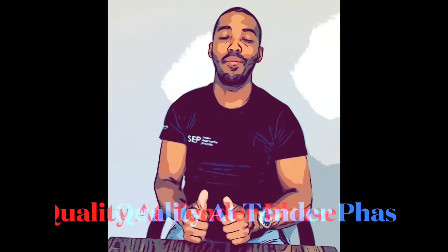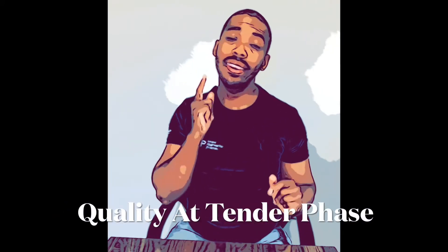A very warm welcome to you, and thank you for joining me on this episode of Quality Time with Owen Francis. Today we're going to be discussing quality at tender phase. Please hit the subscribe button, hit the thumbs up if you like it, and please share a comment at the end of the video if it is of value to you.